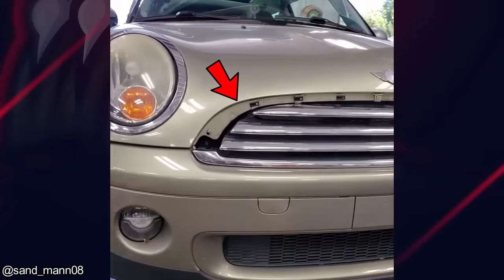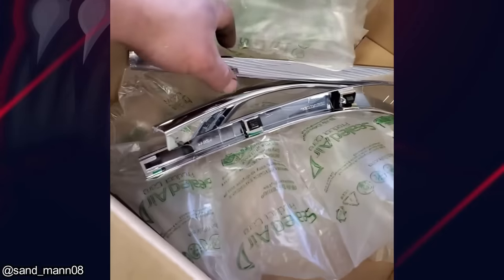A mechanic ordered this shrimp piece for a customer, and a week later it arrived, but in three separate pieces.